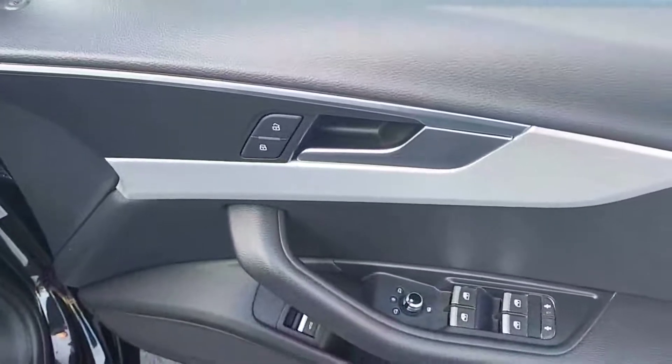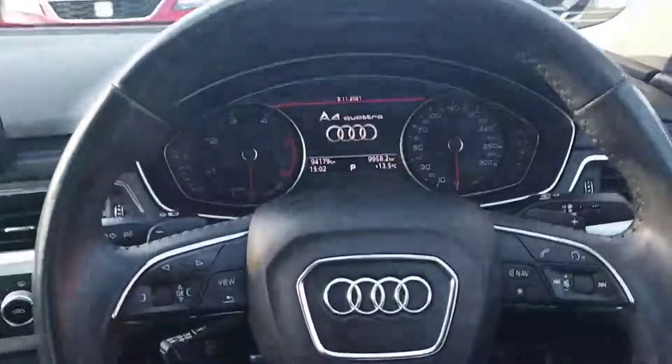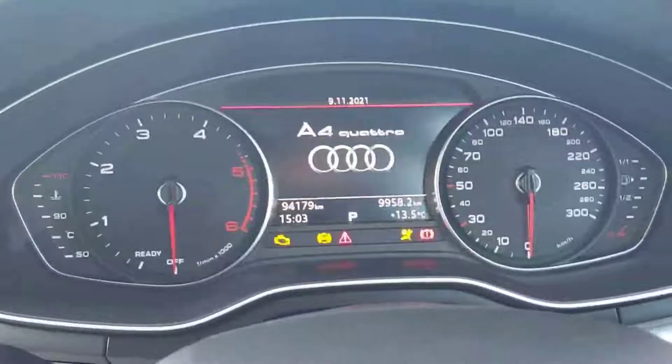In the door here we have our electrically adjustable heated mirrors, electric windows all around, automatic lights, and a leather multifunction steering wheel with cruise control. Just over 94,000km on the clock.